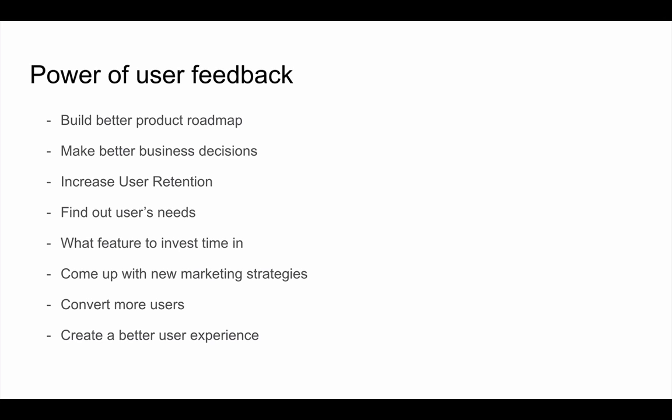For us at Yes Insights, we had a hard time figuring out who our ideal customer is, because anybody can use a customer feedback platform. But being able to narrow down our focus to specific roles and titles from specific companies allows us to know exactly who we should be marketing to, how to craft our blog posts, and create better content for those specific types of people. User feedback will also help you convert more users by creating a better user experience and better engagement.